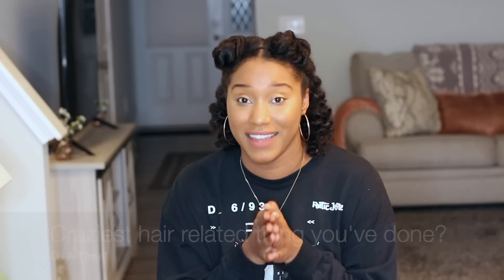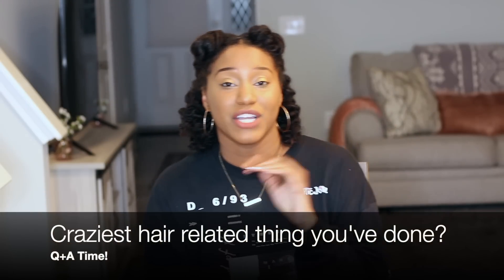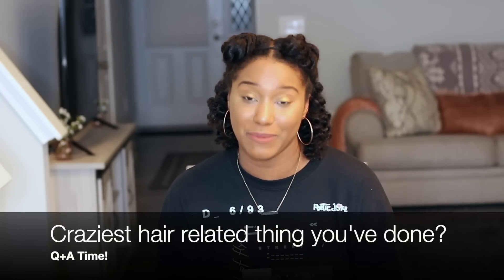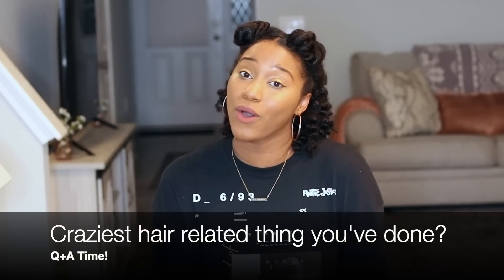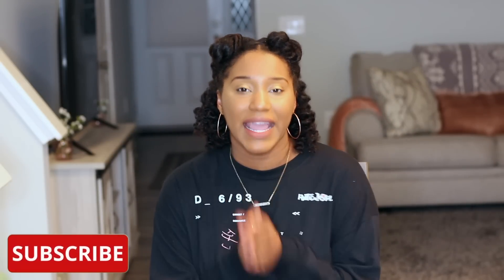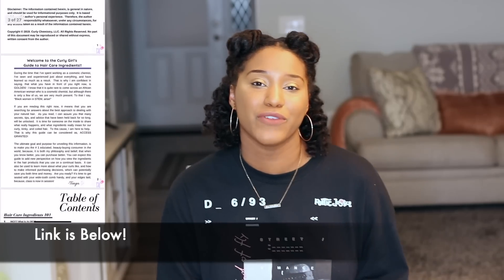That concludes this video! If you enjoyed it, I have a question for you: what's the craziest thing you've done pertaining to your hair? I'll go first — the craziest thing I've done is put Monistat vaginal cream on my scalp because someone told me it would grow your hair. It didn't work for me, but hey! Comment below — I look forward to the conversation. Thank you for subscribing, liking, and commenting. If you haven't grabbed your copy of 'Curly Girls Got Your Hair Care Ingredients,' the link is below. And if you're interested in starting a hair care line, you can work with me one-on-one.